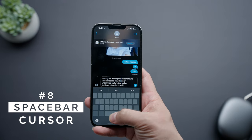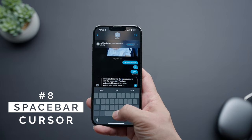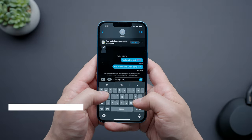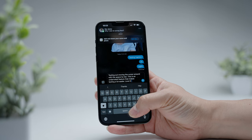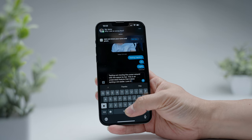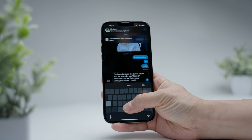One of my favorite random features is being able to move the cursor by holding down the space bar on the keyboard. When you need to correct something, it can be a pain trying to use your finger to get the cursor to a precise area of text. You can just hold down the space bar and move the cursor around with your thumb — it's way easier and faster to make corrections and it works really well.